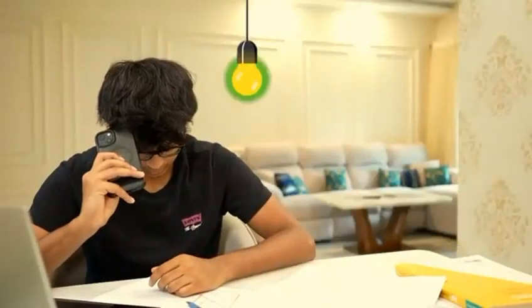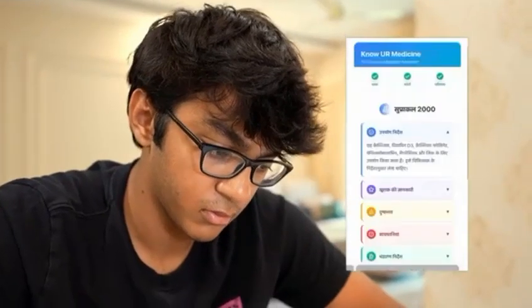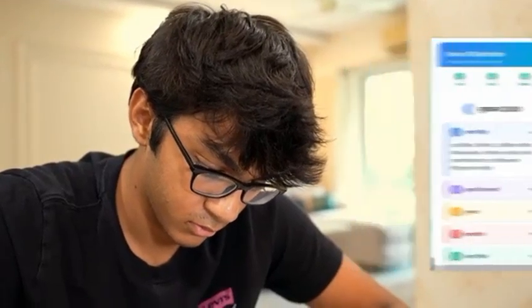Then it hit me — everyone has a phone. I pivoted to a web application. No downloads, no cost. Scan a QR code, open the app, and get information instantly.